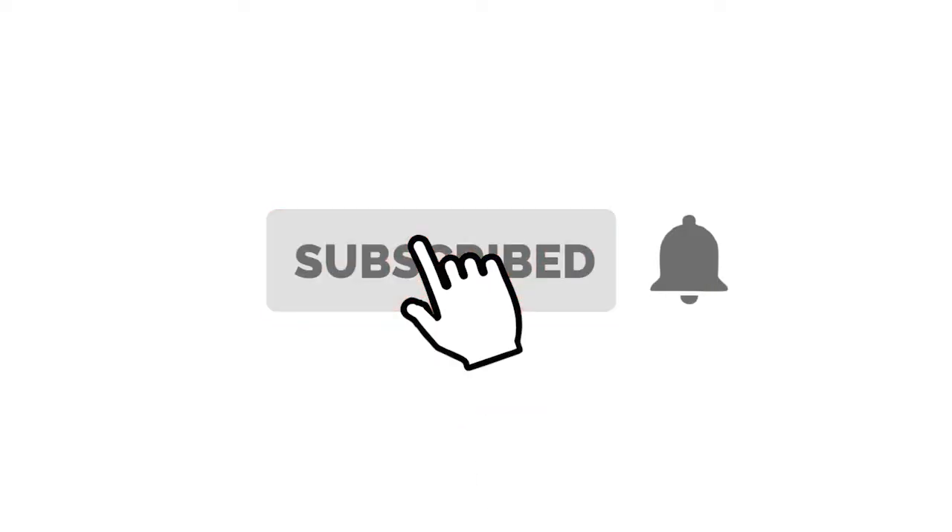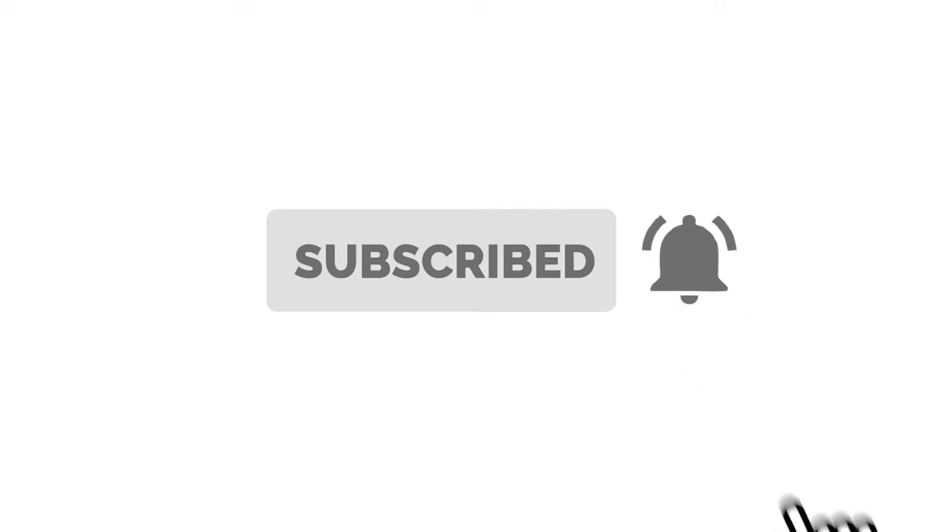Hey everyone, welcome to Connie's Journey. I started this YouTube channel so that I could share a little bit about my life as a wife, a mom, a business owner, and a patient living with autoimmune illness. In October of 2018 I had life-changing surgery and I'd like to share a little bit about my journey with you. Make sure you subscribe to my channel and stay tuned.